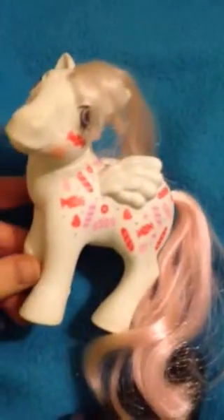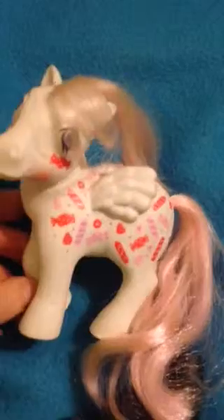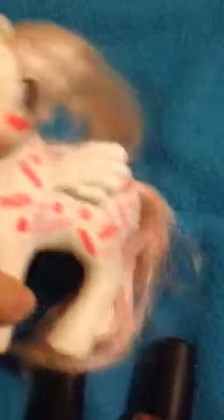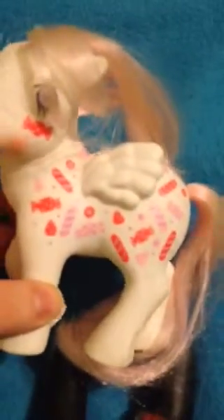This was on my wish list. This is a G1 My Little Pony. Her name is Yum Yum, and she is really hard to find this white. And her hair is not faded at all — it's really, really pink, and that's hard to find, especially for a G1 pony. It's a really nice shape and I've been wanting her for a while, so I'm really excited about that.